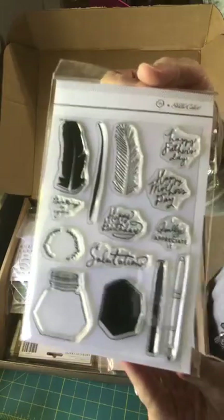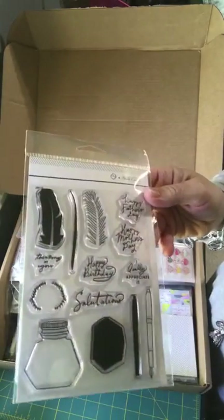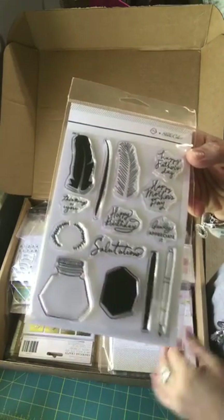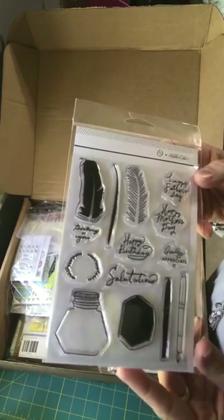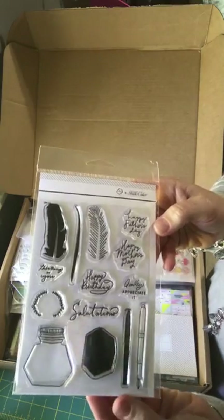I'm not a quill type person but I love this one. I love that you could fill this jar with confetti — I love this — that's kind of feather-ish, I could use it just for feathers and not for quill. But I love that it's happy Mother's Day and happy Father's Day, so that's why I got that one.